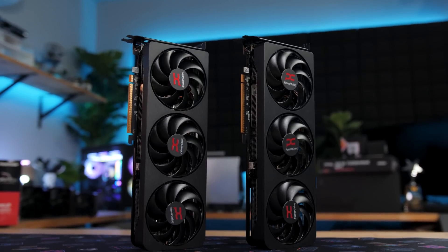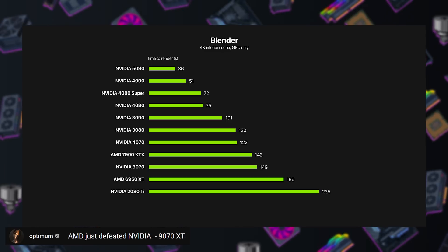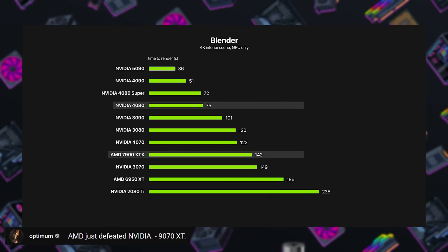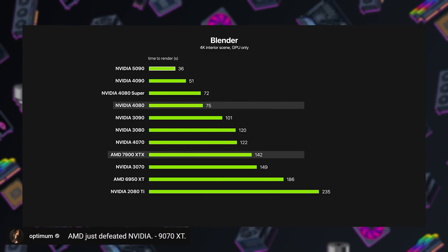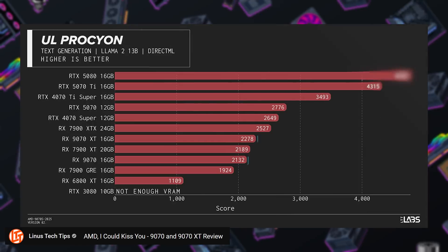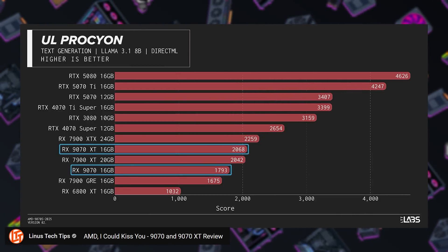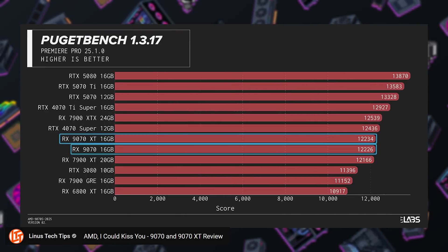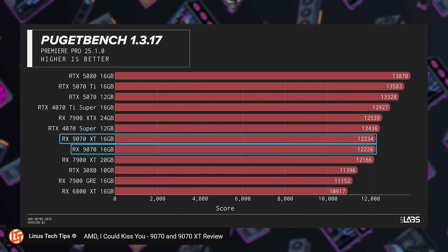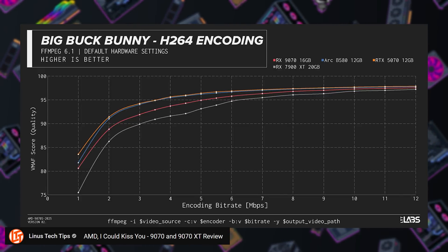If there's one area the new 9070 and 9070 XT truly fall short right now, it's productivity. Optimum tried to use the special beta version of Blender that AMD distributed for reviews and wasn't even able to get it to work. The 9000 series cards are better at Blender but still fall short of Nvidia's offerings. LTT ran several benchmarks showing AI workloads have improved with the 9000 series versus the 7000 series, but they're still falling short compared to Nvidia, especially relative to how gaming charts lined up. Content creation tests show AMD keeping up reasonably well in the Adobe Suite, but H.264 encoding is also behind both Intel and Nvidia in terms of image quality.